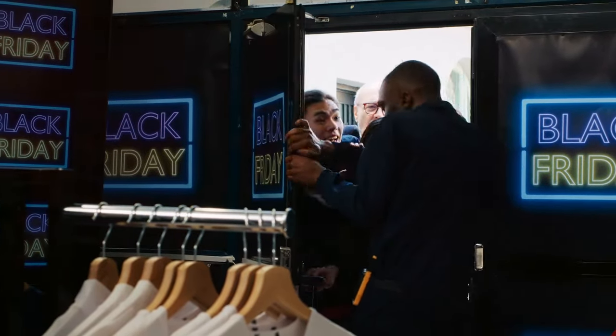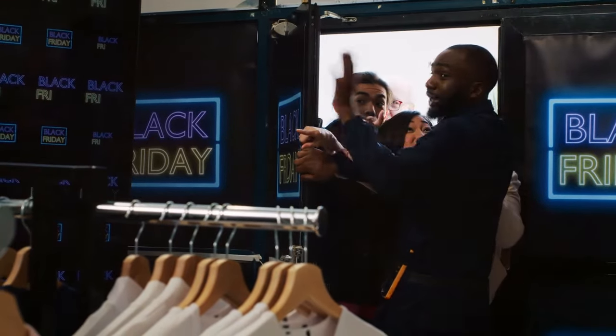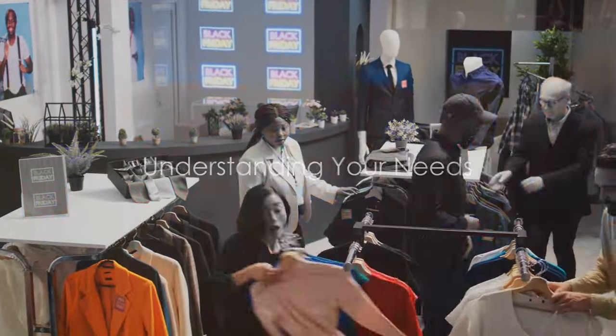Whether you're a freelancer, designer, or any other creative soul out there, Black Friday is your time to shine. Now let's dive into some tips and tricks to help you find the best deals. First off, know what you need.